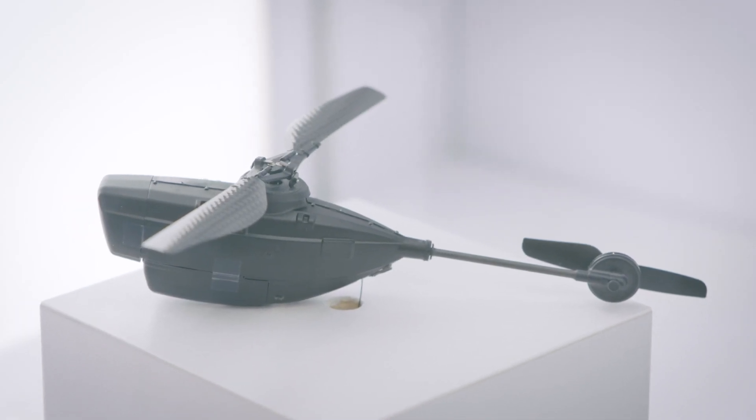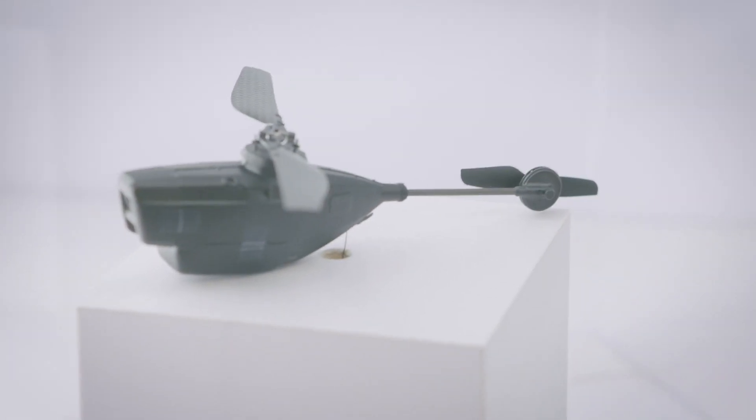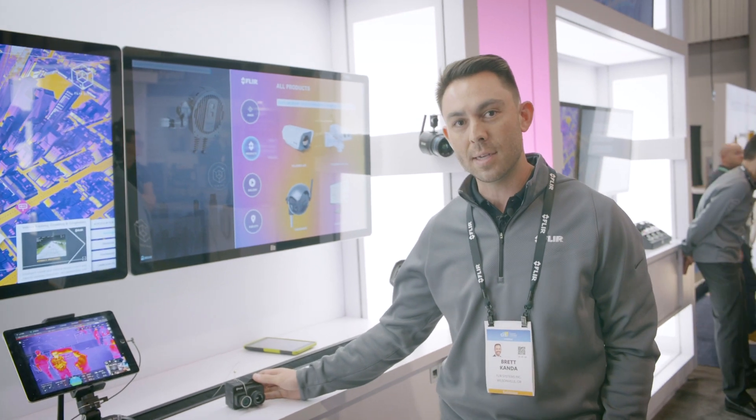We also have the Black Hornet over here, which is a nano micro UAS that's mostly being used for the military. We also have a drone-agnostic payload here, the Duo Pro R, that if you are not flying a DJI platform, that would be the camera of use.